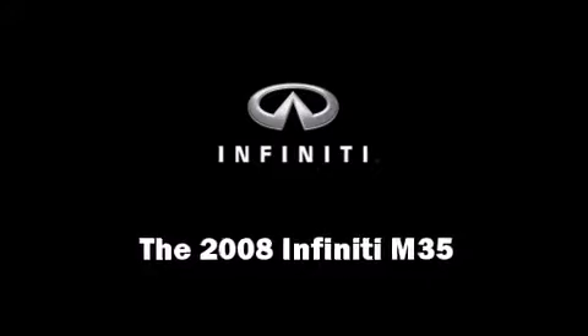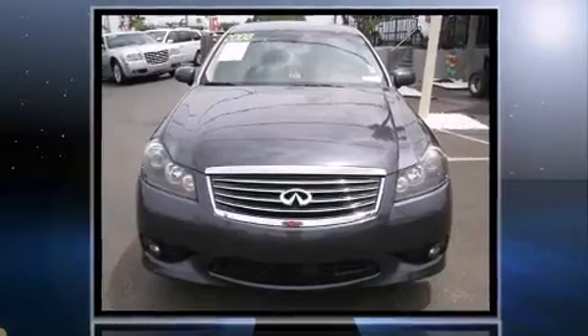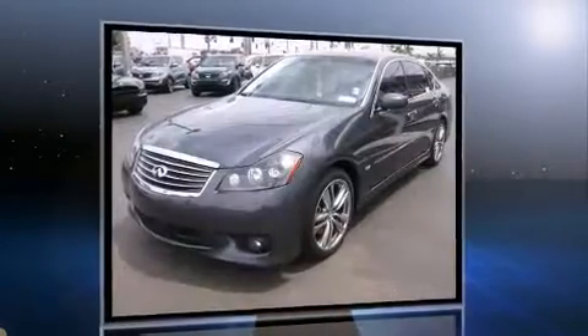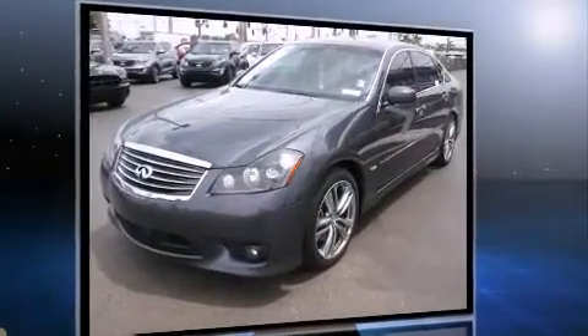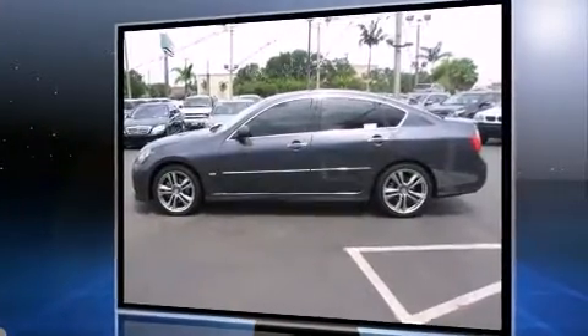Step into the 2008 Infiniti M35. This four-door, five-passenger sedan just recently passed the 60,000 mile mark. Under the hood, you'll find a six-cylinder engine with more than 270 horsepower, providing a smooth and predictable driving experience.